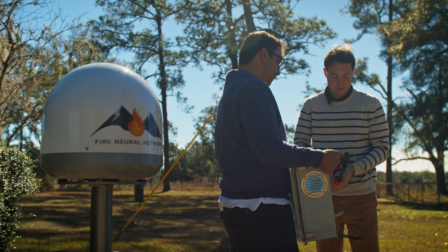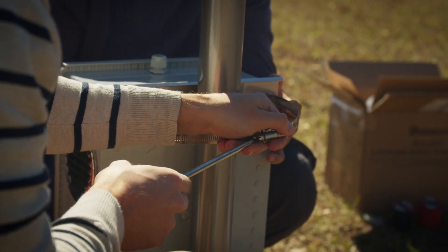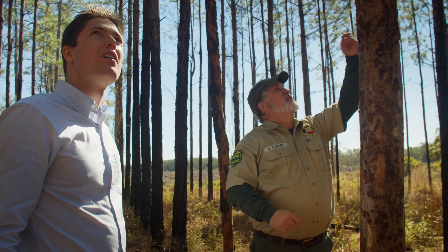At FNN — Fire Neural Network — we're trying to stop wildfires by finding them quickly. We spot the lightning strike that ignites the fire so that fire managers can effectively put it out.